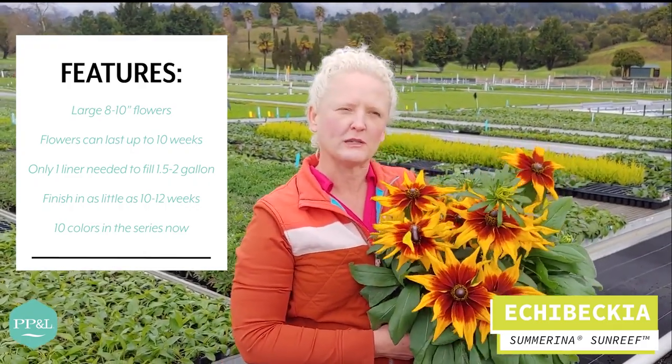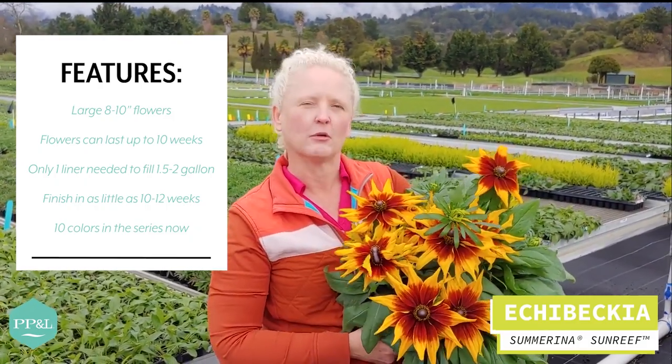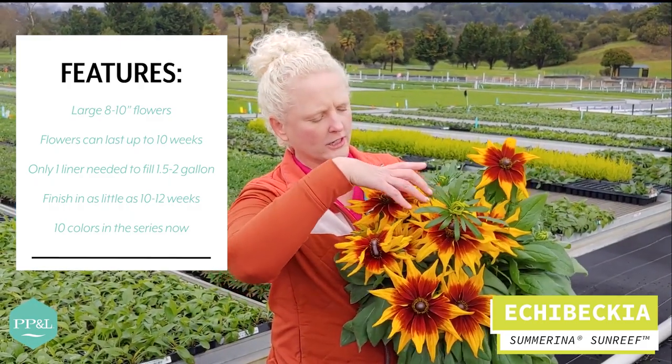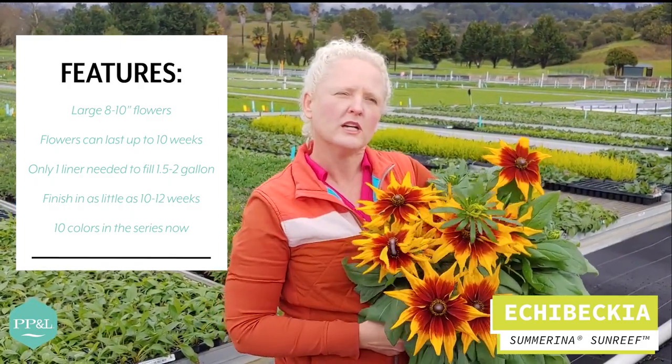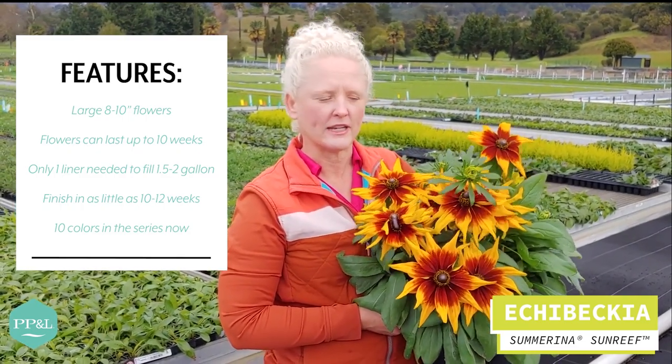Some of the goals of his new breeding program are larger flowers, more colorful flowers, so you can see there's a lot more color on these. This is the Sunreef color, and this one will bloom about mid-season, kind of similar to the orange variety that we have on the market now.